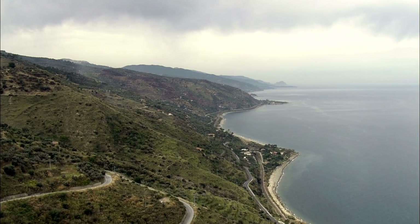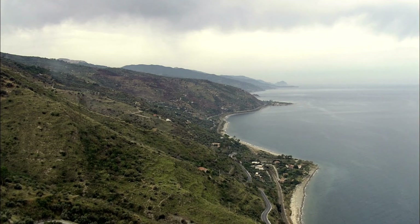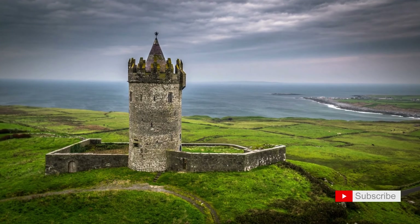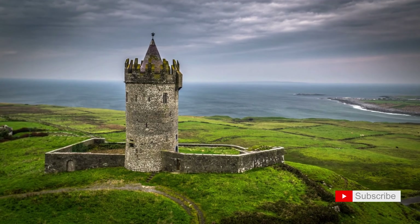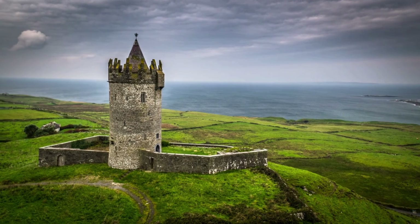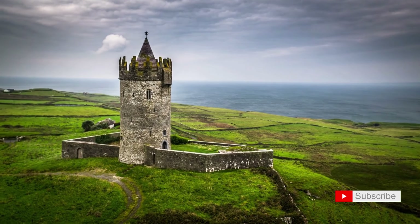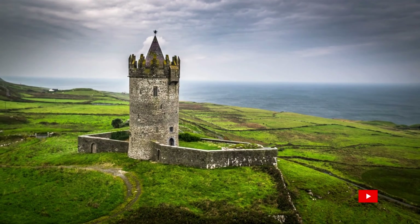Greetings, fellow travelers. Today, our virtual journey sweeps us along the dramatic and picturesque Antrim coast of Northern Ireland, where we uncover the wonders of our world. Join me as we explore the breathtaking landscapes, historical landmarks, and the natural beauty that defines the Antrim coast.